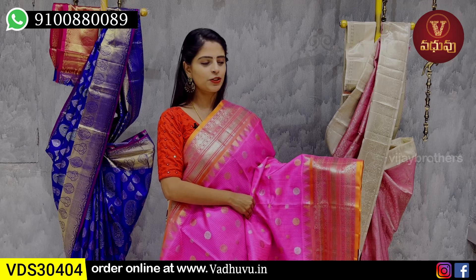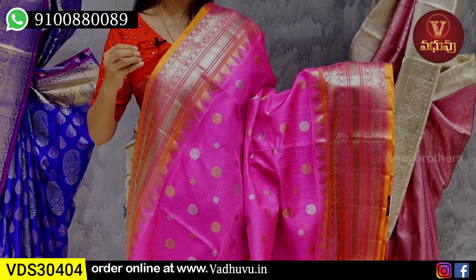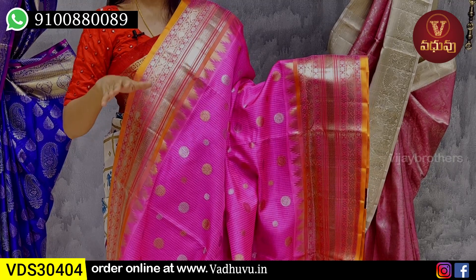Next combination: pink with orange combination. Pine — upper border is an easy 4-inch orange border. Silver zari weaving with florals, mango, florals, and a neat zigzag pattern border. Upper border is 4 to 5 inches.